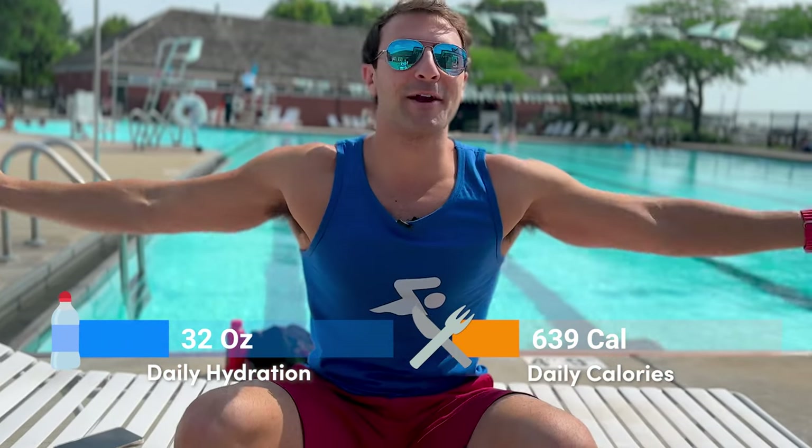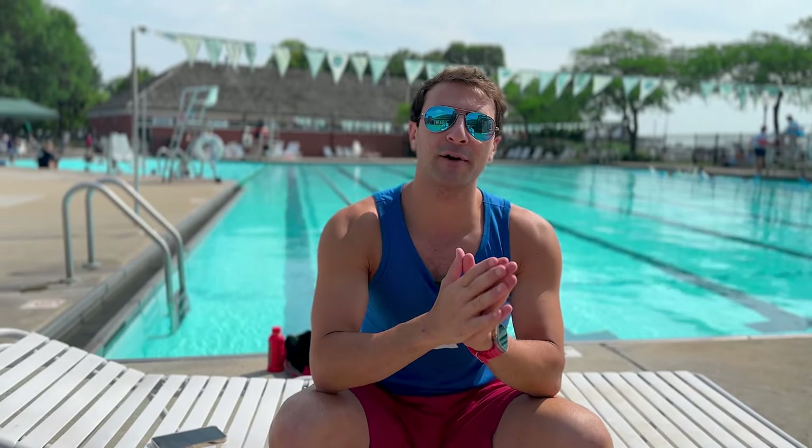A few hours later, here we are at the pool. I like to have three to five hours where I don't have any food, just hydrating with water, before I actually go and do the workout. Because when I swim with a full stomach, I just feel really heavy, and you don't actually need that much fuel, especially if your workout is going to be 60 to 90 minutes or even less than that.